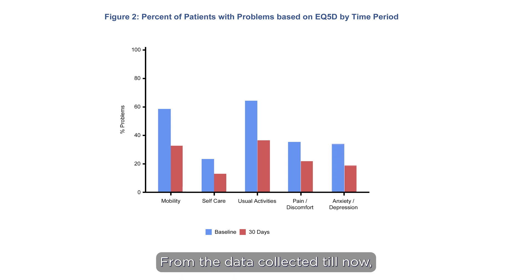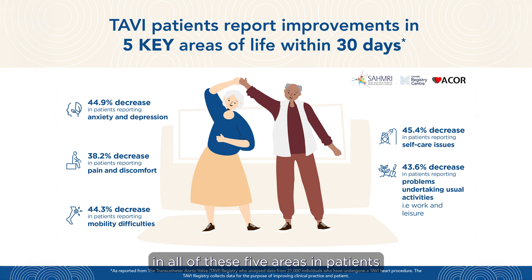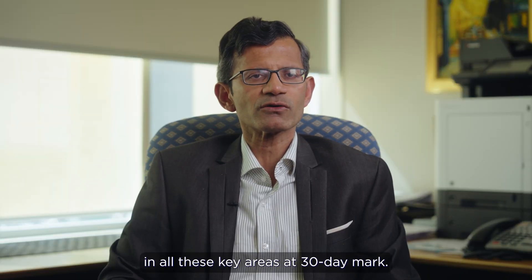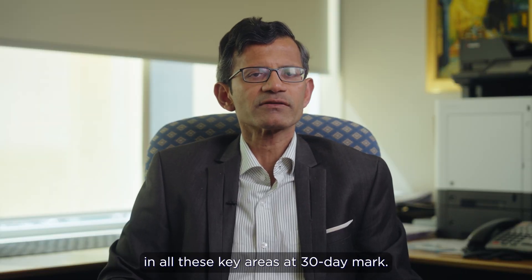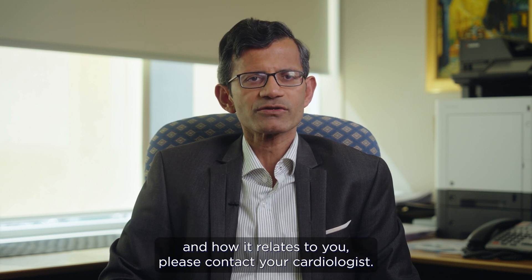From the data collected till now, we have noticed clear, significant improvement in all of these five areas in patients who have undergone the TAVI procedure. The registry collects data at baseline and at 30 days, and the data analysis has shown clear improvement in all these key areas at the 30-day mark. For more information about the TAVI procedure and how it relates to you, please contact your cardiologist.